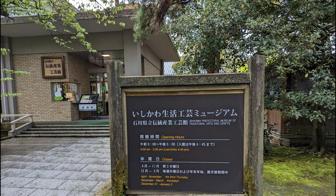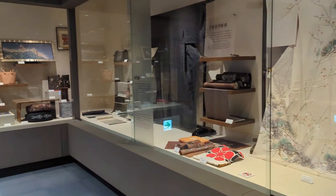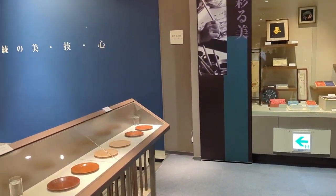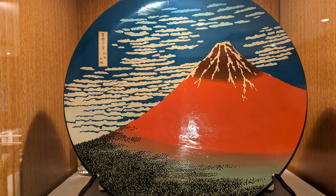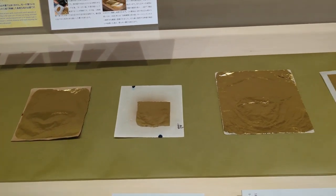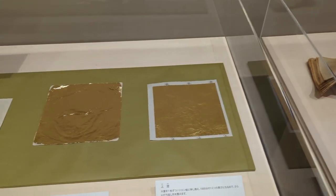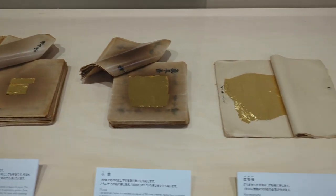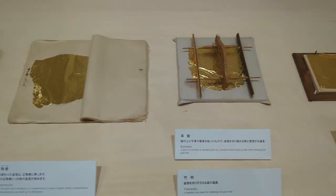On the site, there's also an arts and crafts museum, and because time allowed we were able to go inside. This is dedicated to different arts and crafts from around Japan — textiles, Buddhist temples — but I was really interested in the lacquer work, how it evolved, and how gold leaf became so popular. There was a great exhibit about how they make gold leaf and its uses.